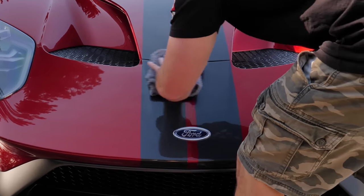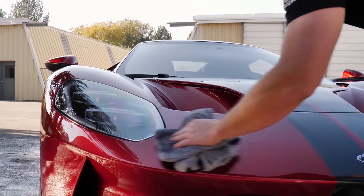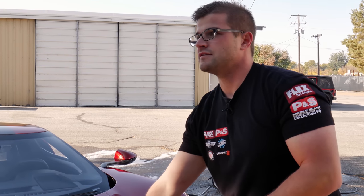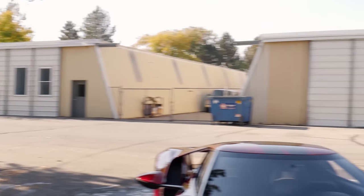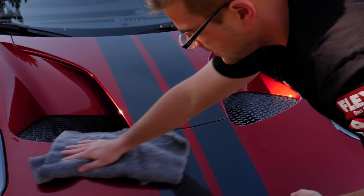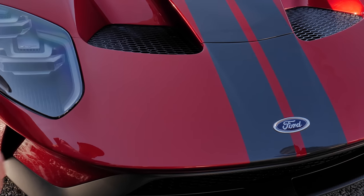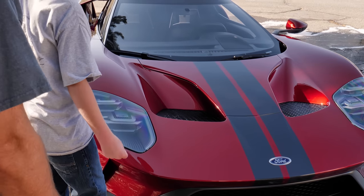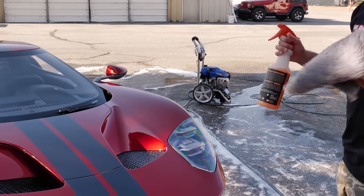Flip the towel and wipe it off. This sealant technically cross-links into the clear coat itself. When you see those high spots — kind of like a smear — that will dissipate into the surface and leave a nice smooth finish. Get it to the best of your ability and you can go back over it. Take the back of your hand and feel just how much slicker it is. We're going to go over the whole car like this.